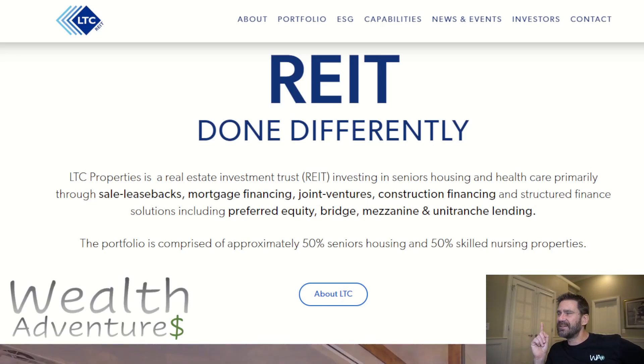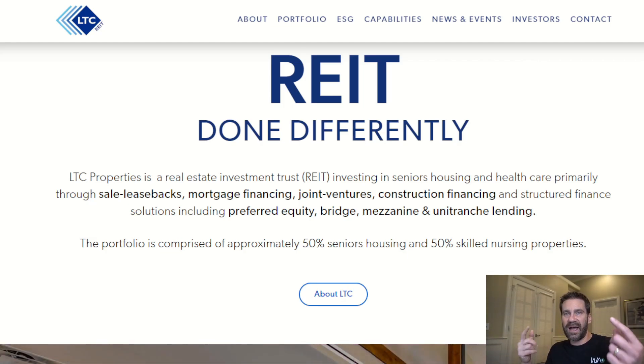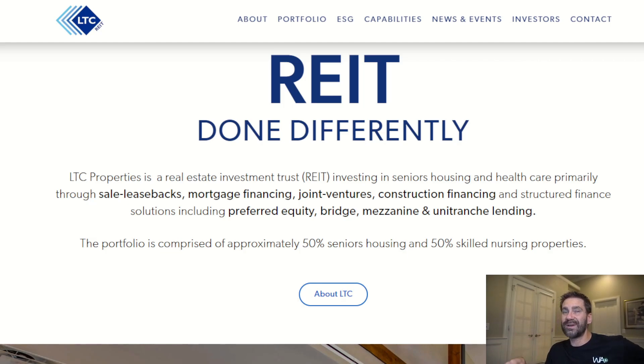Hi guys, welcome back to the channel. My name is Dave and today I want to talk about a trade I did today on LTC Properties. This is a REIT. I did something similar about a year ago and had a nice return on that trade, so I'm back doing it again hoping for the same kind of thing. I bought it and immediately turned around and sold an in-the-money call, which we talked about in a few previous videos. I like the return and the security that comes along with it.